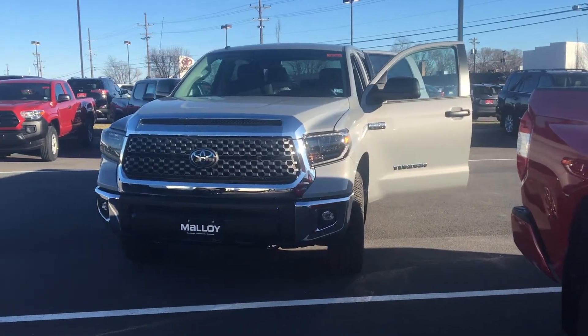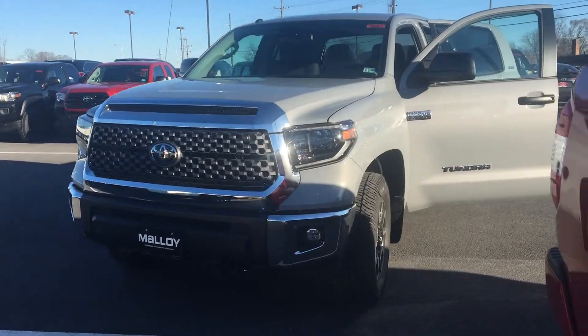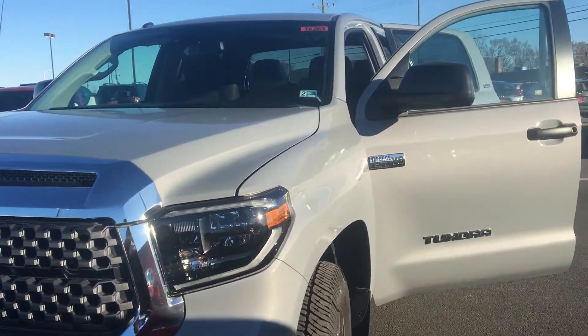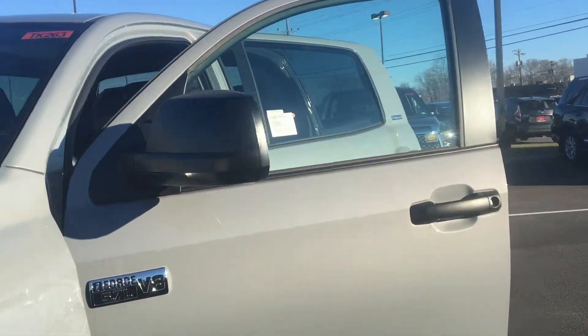Hello, this is Julia Molloy reporting to you live from Molloy Toyota with the Toyota Tundra you inquired about. The color is cement gray and it's a 4x4. Some features include a lane departure alert, adaptive cruise control, and a backup camera.